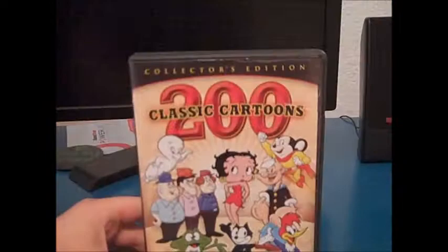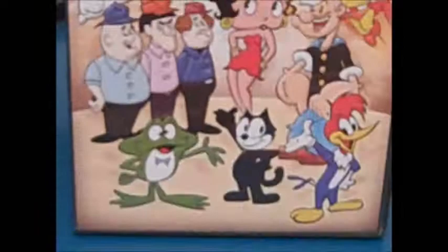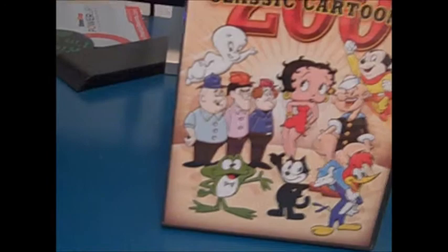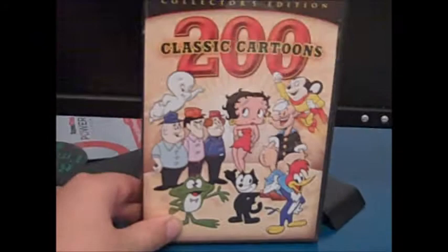Let's get started with my DVDs. First off, I love the classic 1930s, 40s, and 50s cartoons, so I just had to get this. 200 Classic Cartoons: The Collected Edition. Four discs containing cartoons such as Betty Boop, Popeye, Woody the Woodpecker, Felix the Cat, Gumby, Casper, and all kinds of things. It's a four disc set — I got it for five bucks at Walmart. It's a pretty good set to own. You can spend hours and hours on this set.